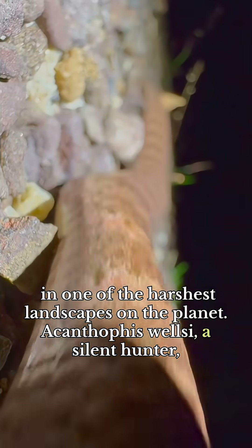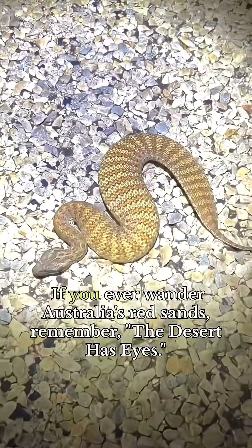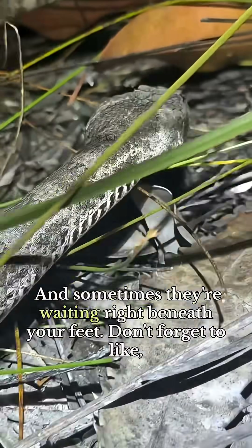Acanthophus welsey — a silent hunter, a desert phantom, and one of nature's most extraordinary ambush predators. If you ever wander Australia's red sands, remember: the desert has eyes, and sometimes they're waiting right beneath your feet.